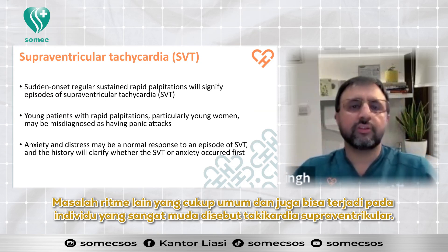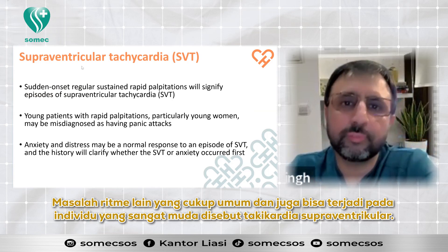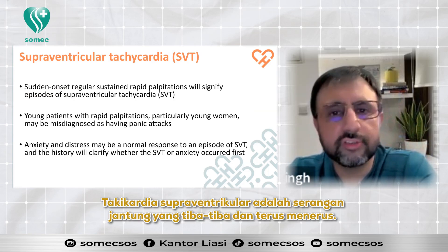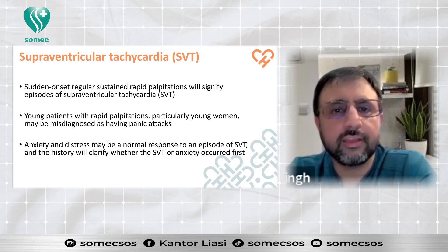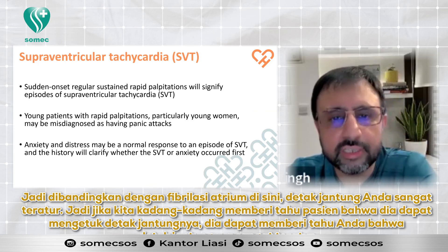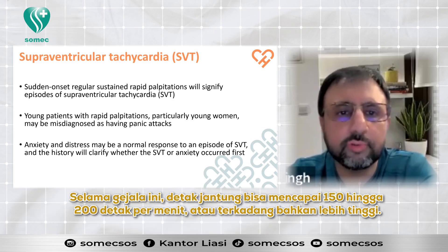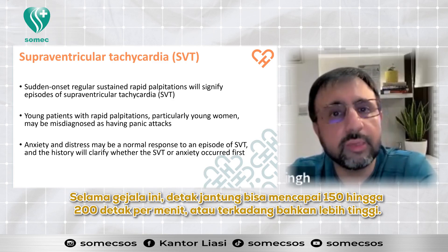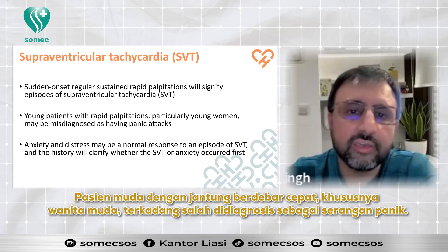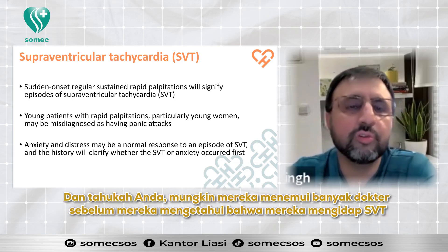Another rhythm problem that is quite common and can occur in very young individuals as well is called supraventricular tachycardia. Supraventricular tachycardia is sudden onset, regular, sustained palpitation. Compared to atrial fibrillation, your heartbeat here is very regular — if we tell the patient to tap their heartbeat, they can confirm it is very regular. The heartbeat can go up to 150 to 200 beats per minute or even higher. Young patients with rapid palpitation, particularly young women, are sometimes misdiagnosed as having panic attacks and may see many doctors before learning they have SVT.